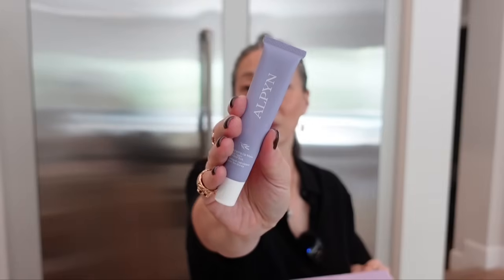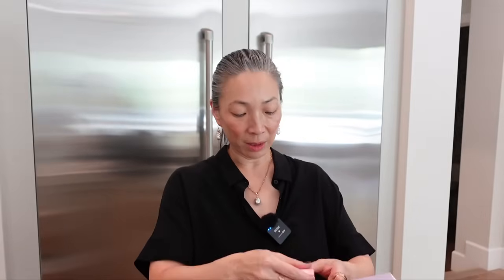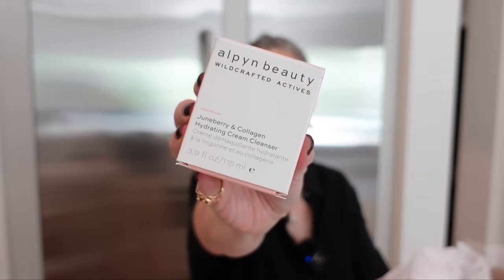I got two boxes from Alpen Beauty. The first is their latest launch — a plumping lip mask with sweet algae and willow bark in an on-the-go, mess-free packaging — a little squeezy tube with a silicone tip that looks like gummy lips. The second box is a re-up on favorites: the Wild Nettle and Niacinamide Firming Serum, the Juneberry and Collagen Hydrating Cream Cleanser, and the Vitamin C and Bareberry Instant Glow Serum, which I haven't tried yet. Thank you so much, Alpen Beauty.